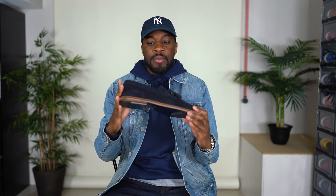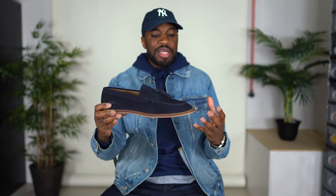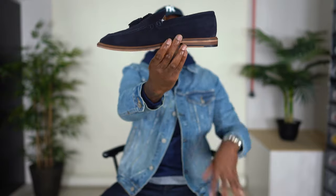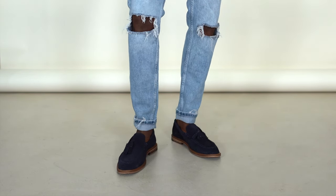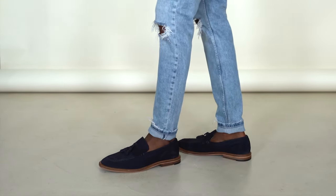Loafers can fall into the dapper and the casual depending on what you wear them with. First up I have some navy loafers — these are from the brand Walk London, and I got them from ASOS. They are a navy suede tassel loafer. When I saw them I was like, that's it. I was on the hunt for navy suede loafers, and I love the tan midsole — it gives that contrast and works with a lot of different looks.